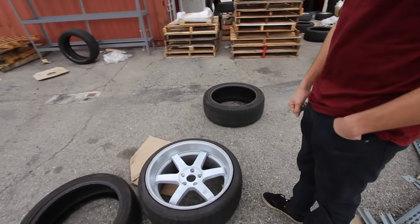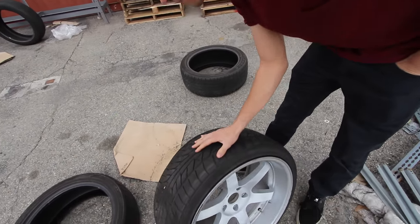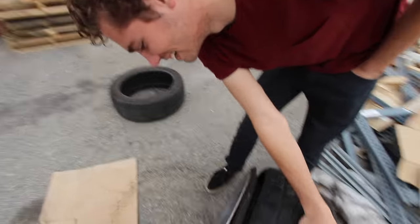This is a perfectly fine tire reveal. I thought that... oh! Never mind. LOL.